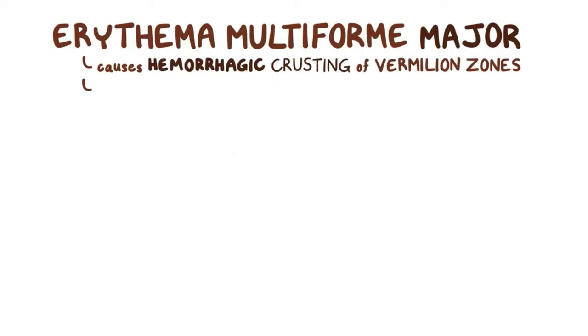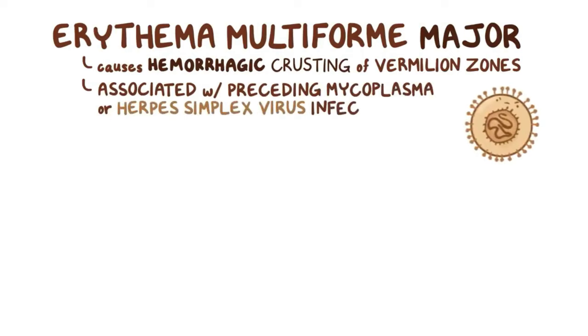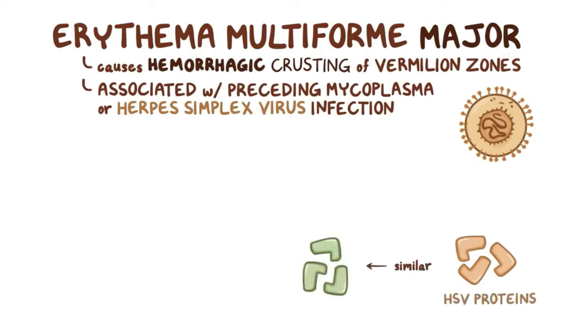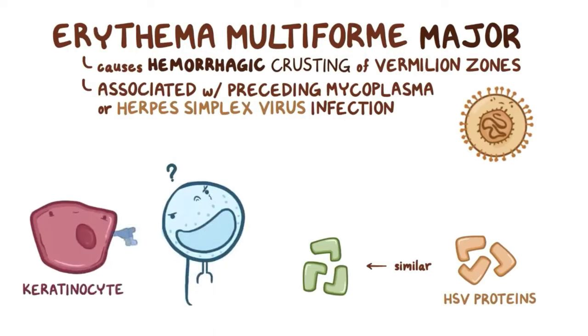Erythema multiforme is most commonly associated with a preceding mycoplasma or herpes simplex virus infection. Some patients can have recurrent episodes, especially in the oral mucosa, due to herpes simplex virus type 1 or less commonly type 2. It's thought that the herpes simplex virus proteins are similar to proteins found in the oral mucosa, causing the T-cells to get confused and attack keratinocytes expressing those proteins.